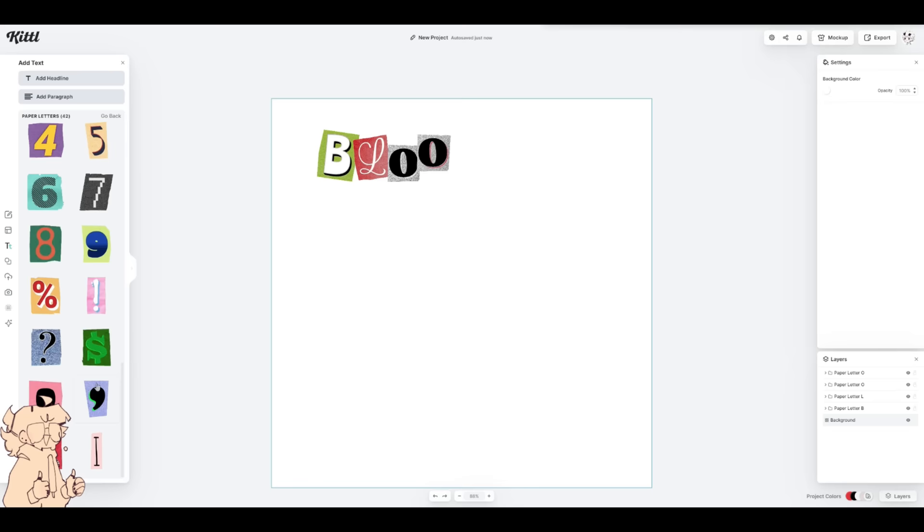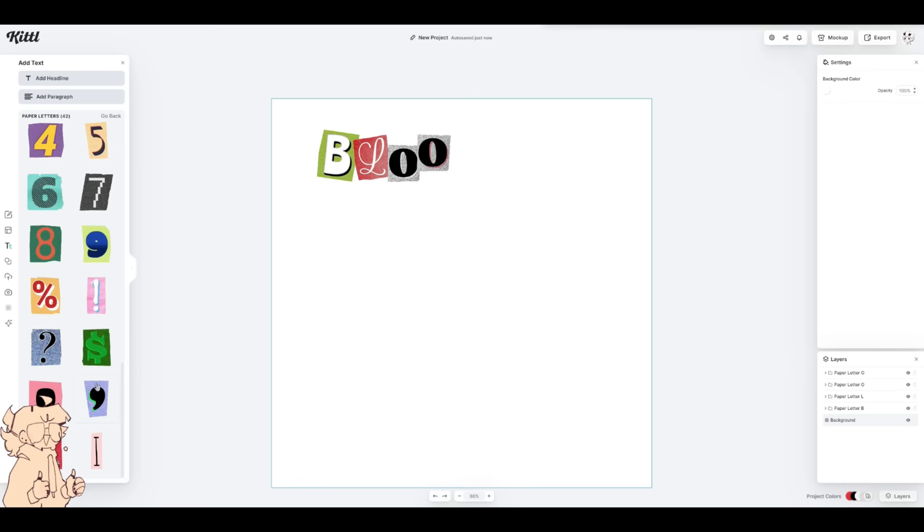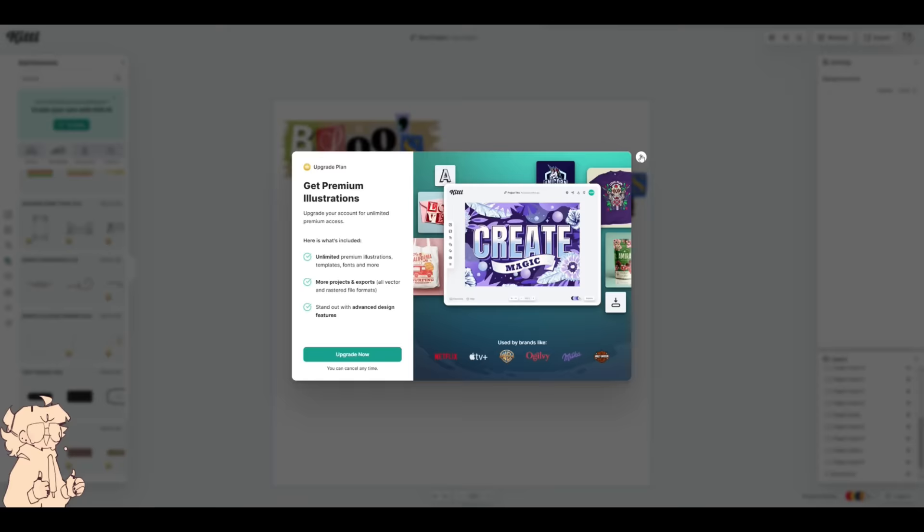Whether you're a small business owner aiming to create eye-catching posters, professional business graphics, logos, or need a design for more personal use, Kittle has got you covered.